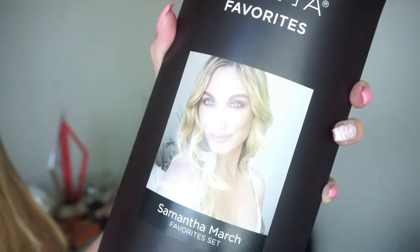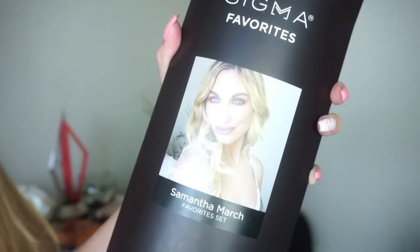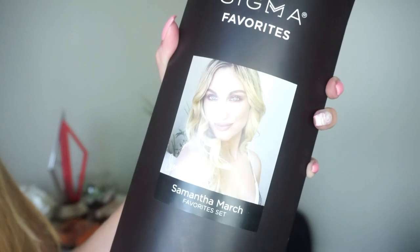The Sigma and Samantha March Favorites Set goes on sale today, Tuesday August 24th, and it is available on the Sigma Beauty website. I'll be doing some close-ups — I just got my manicure today to match the collection, going with a pink color, and I have a little rose on my ring finger.